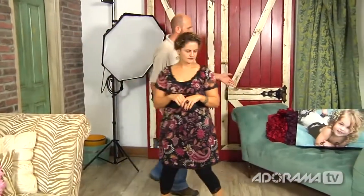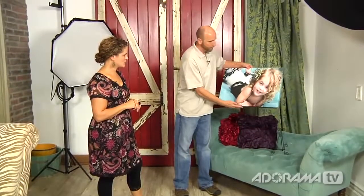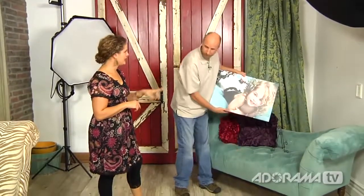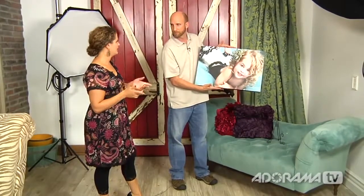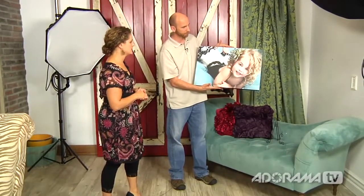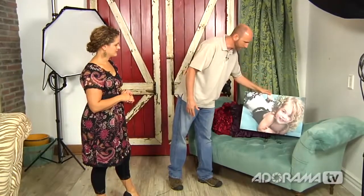Over here this is one of your gallery wraps. This was shot right here — on that couch with that backdrop. Awesome. And where do you print? I love White House — I use it exclusively. These are very, very nice. It's a canvas wrap.